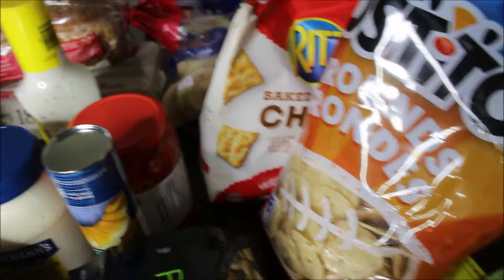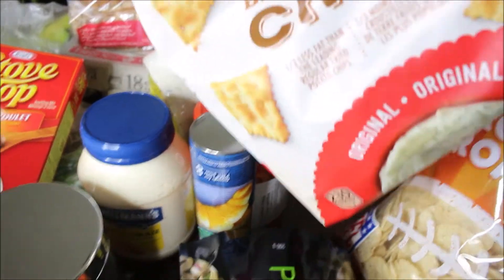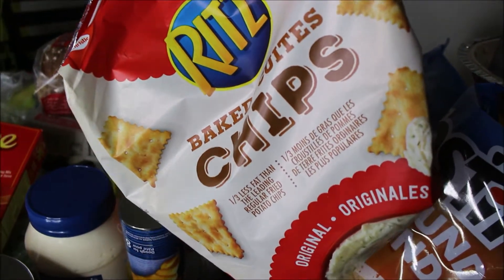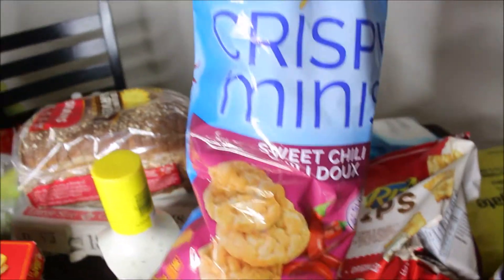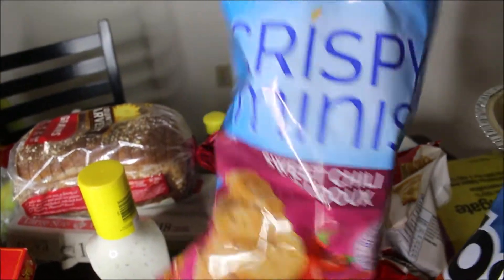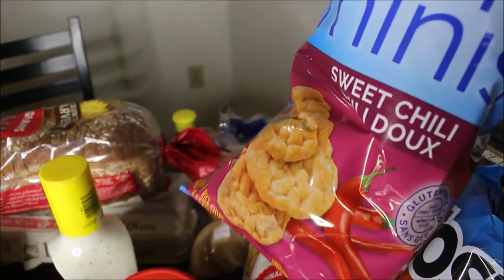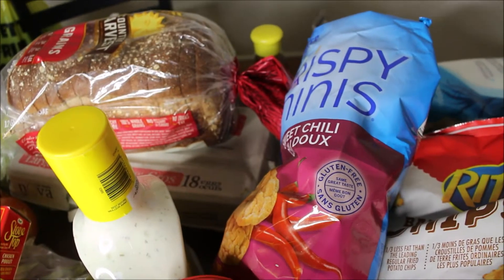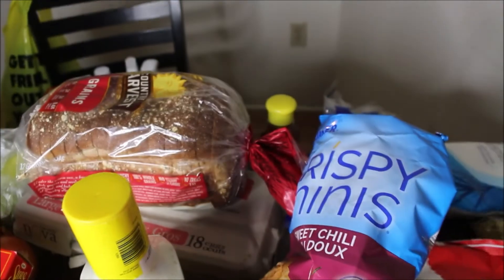Moving along, we got some dip from the dollar shop. Next we got some snacks — these are not really healthy but they're really good and salty. These are Pirates, like big chips. Then I also got these Quaker-style flavored snacks — I like to snack on these instead of chips. We also got some penne pasta, no-name brand, and some granulated sugar for my coffee.